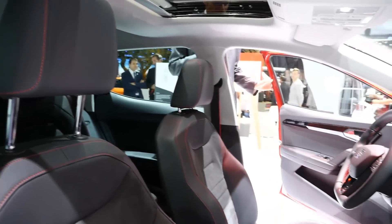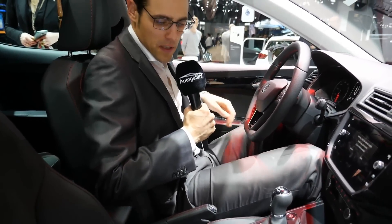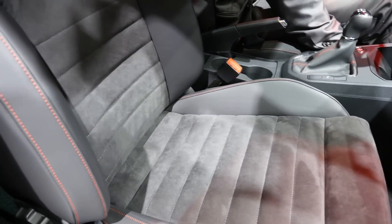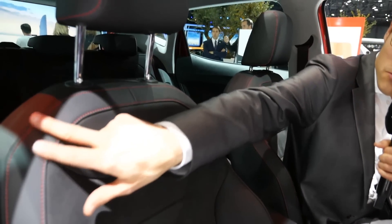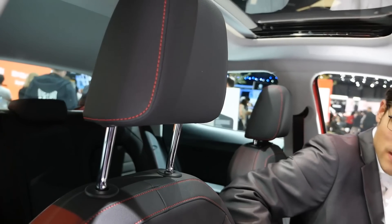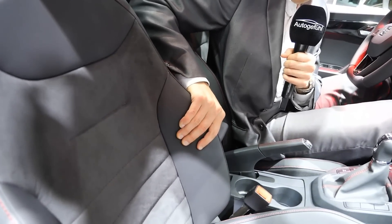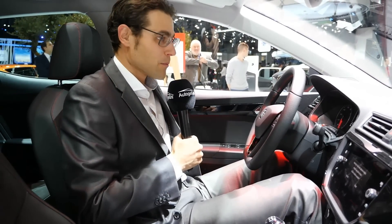The sporty FR trim also has differentiated seating on the inside. There are different seats available — these first ones have Alcantara on the inside and leather red on the outside, a good sustainable solution without harming animals. You also have the contour stitches in red. This is the racing style, and they have a little bit more side support for going on the racetrack, for example.